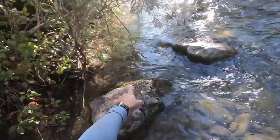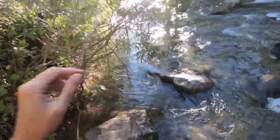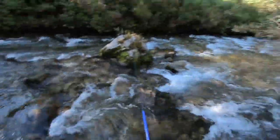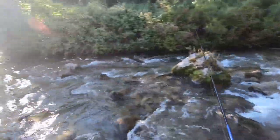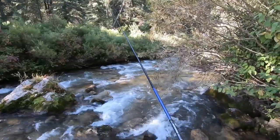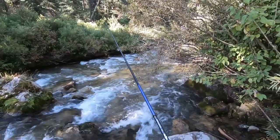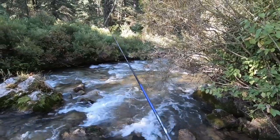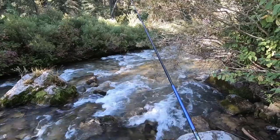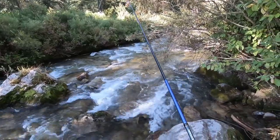Do you see them right here? They are very easy to spot. There's some here, there's some down there. But I think getting them to strike is going to be pretty darn hard. There are cutthroats in this stream, so I might catch one as kind of a bycatch, but my main focus here is the kokanee.